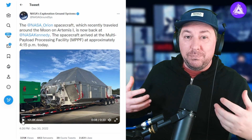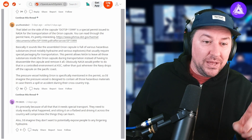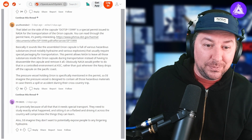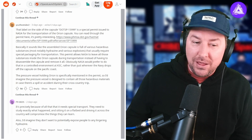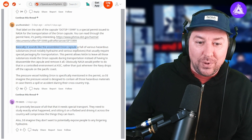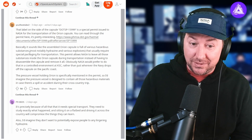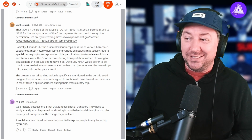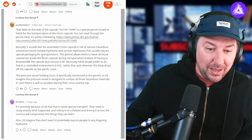They're going to have to take it apart and use the information gathered to build a better Orion capsule in the future. A Reddit user identified that the label on the side of the capsule, DOTSP-15999, is a special permit issued to NASA for the transportation of the Orion capsule. The assembled Orion capsule is full of various hazardous substances, most notably hydrazine and various explosives, that usually require special packaging for transportation. The permit allows NASA to leave all these substances inside the Orion capsule during transportation instead of having to disassemble the capsule and remove them all.